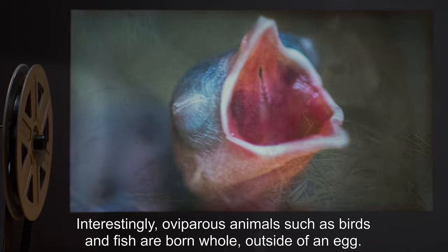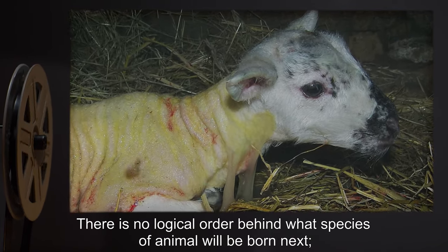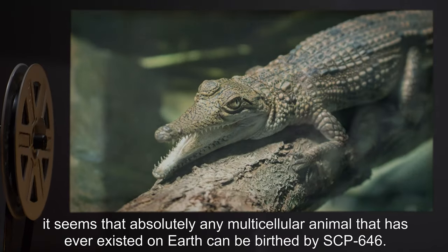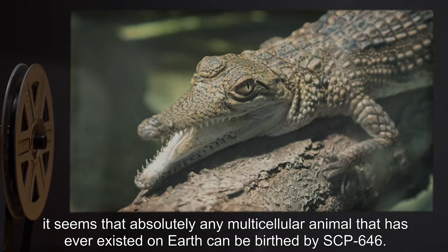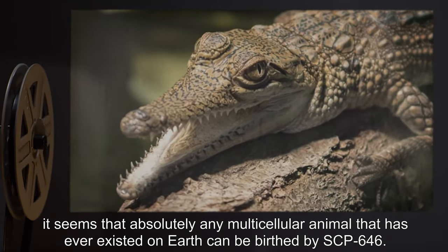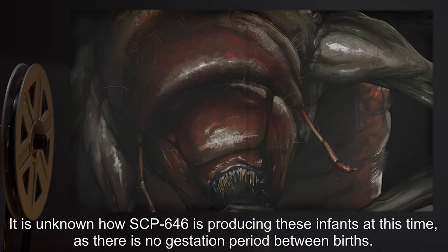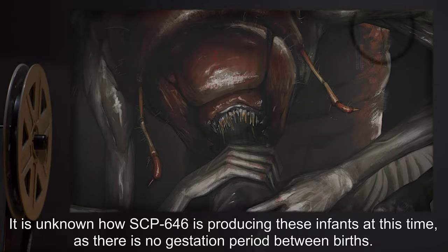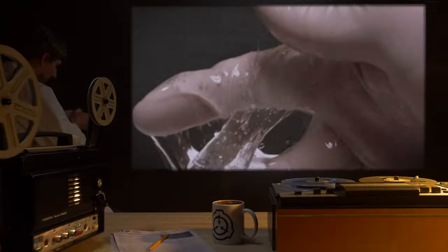Interestingly, oviparous animals such as birds and fish are born whole outside of an egg. There is no logical order behind what species of animal will be born next; it seems that absolutely any multicellular animal that has ever existed on Earth can be birthed by SCP-646. It is unknown how SCP-646 is producing these infants, as there is no gestation period between births.